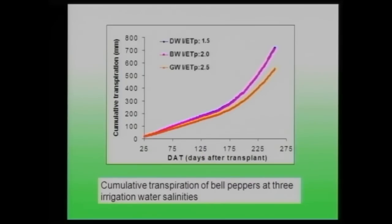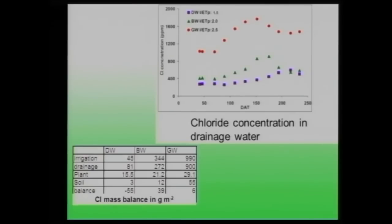Accumulating transpiration over the season, we see winter conditions at the start with increasing slope into springtime. Irrigating 50% more than evapotranspiration with desalinated water yields about 650 mm cumulative transpiration per season. To achieve the same transpiration with blended water requires irrigating twice the evapotranspiration, which is a lot. With saline water, even irrigating 250% more cannot achieve equivalent transpiration because the salinity is too high — even with high leaching fractions.